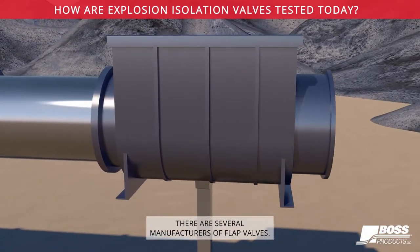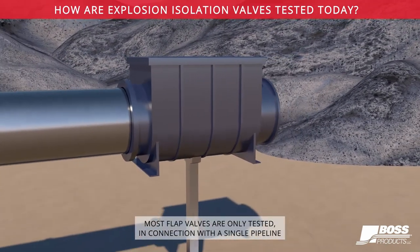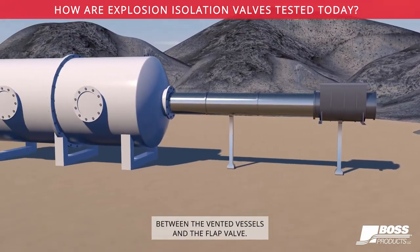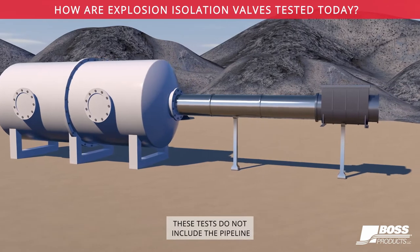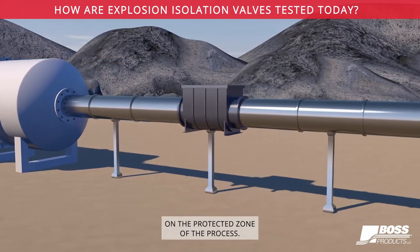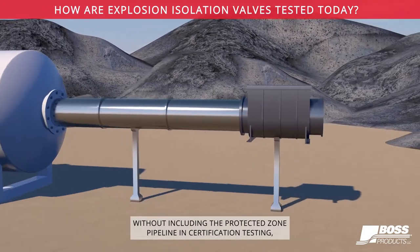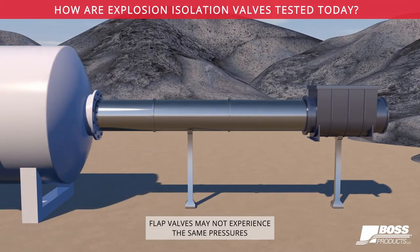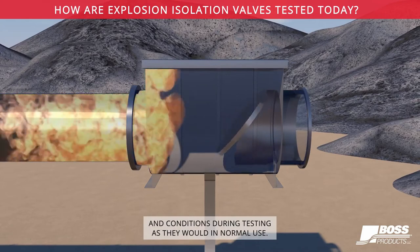On the market today there are several manufacturers of flap valves. Most flap valves are only tested in connection with a single pipeline between the vented vessels and the flap valve. These tests do not include the pipeline on the protected zone of the process. Without including the protected zone pipeline in certification testing, flap valves may not experience the same pressures and conditions during testing as they would in normal use.